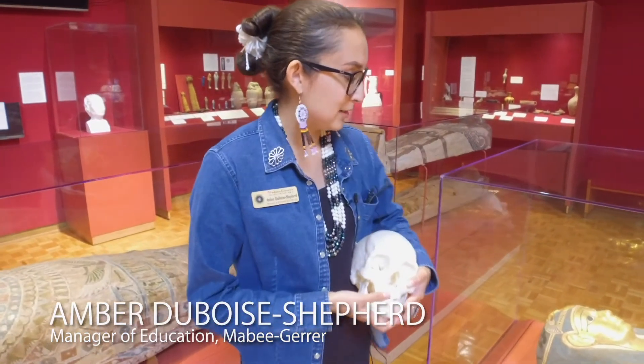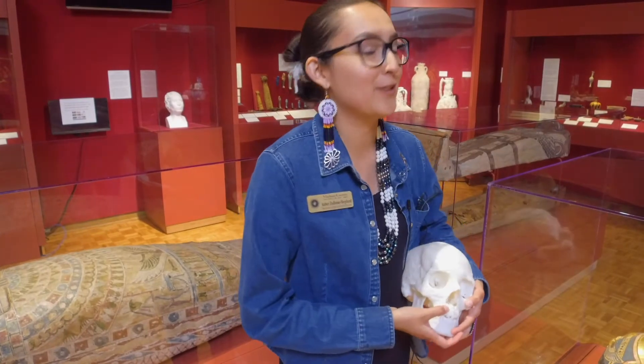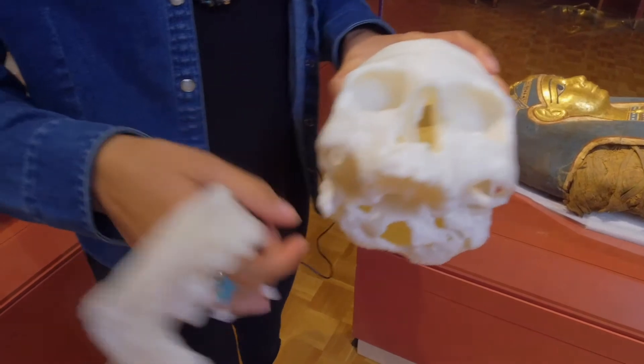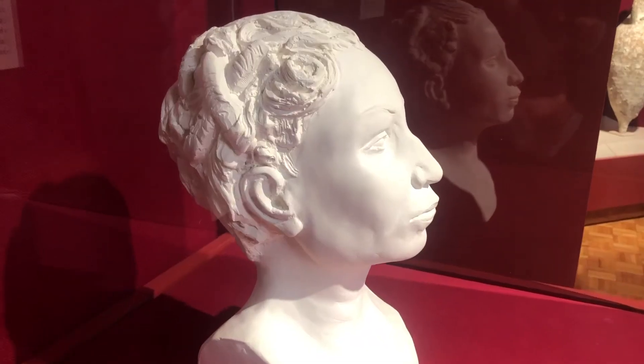What we know about Tutu is she's about 2,400 years old — older than your great-great-great-great-great-great-great-great-great-great-grandma and grandpa. You can actually see that they've broken bone up here in the nostrils, where during the mummification process they would actually pull out the brain through the nostril.